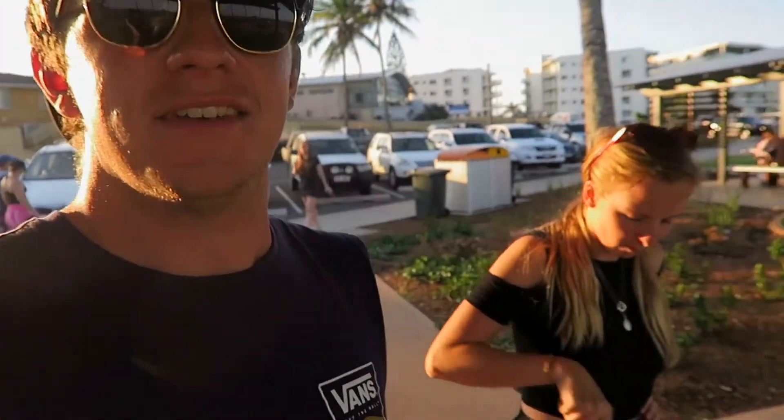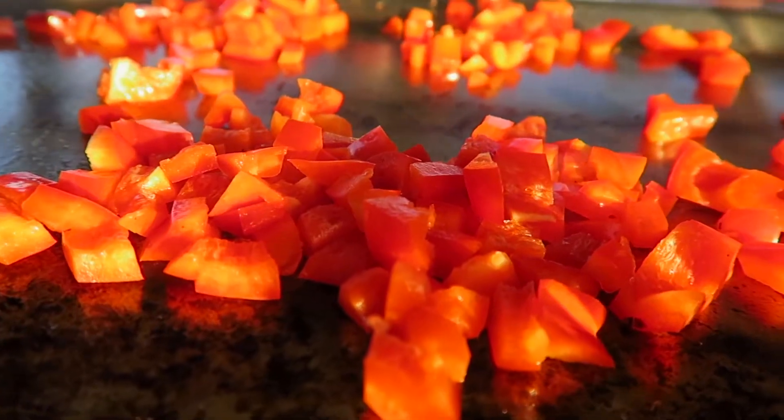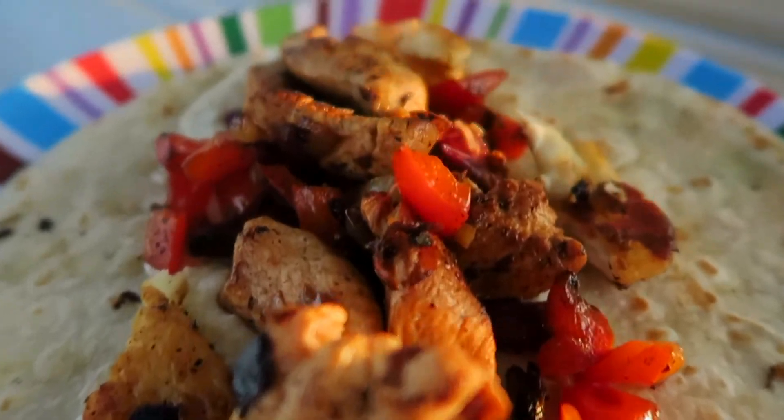Now we're in Bargara, about 15-20 minutes from Bundaberg. We've found a public barbecue — we've never used one before and we've been in Australia nine months and always wanted to. Sun setting, right near the ocean, so we thought why not. We've got a bit of a Mexican-style feast. Hannah's vegetarian now, going eight days strong.